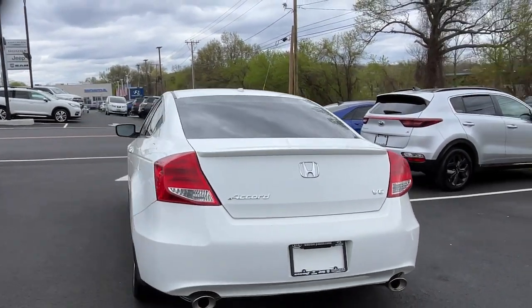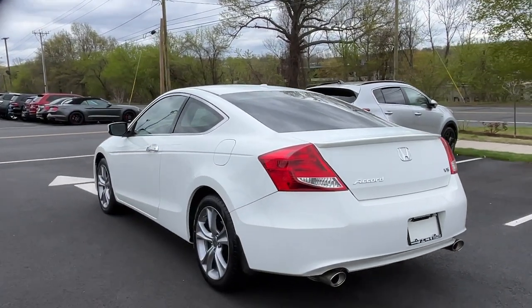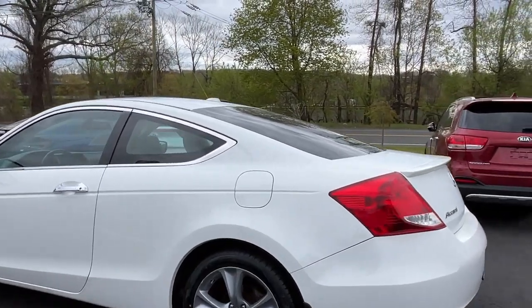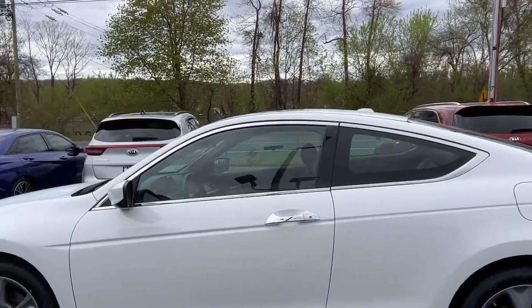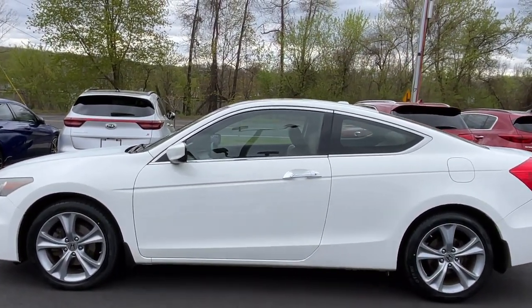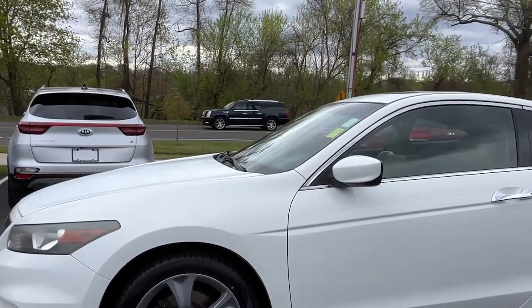The following are some of this vehicle's highlighted options: keyless entry, heated driver's seat, premium sound system, fog lamps, heated mirrors, iPod and MP3 input, power passenger seat, sunroof, satellite radio, and a V6 cylinder engine.